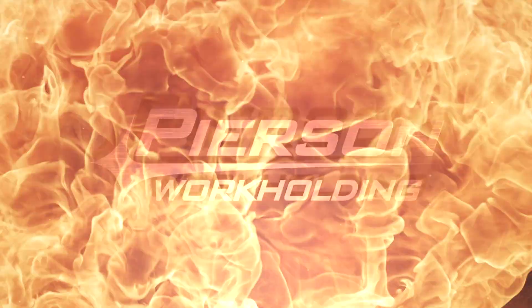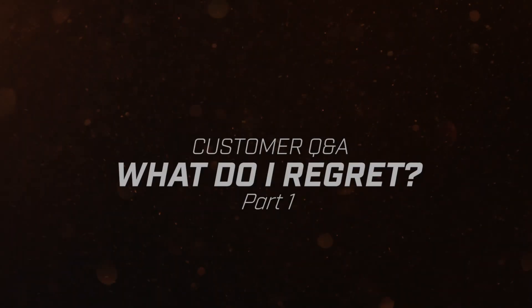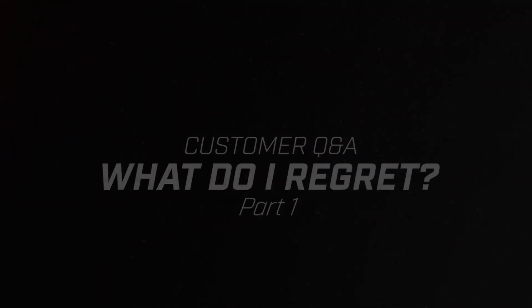Welcome back to another Pearson Workholding Q&A. In today's episode, I'm going to be talking about my biggest machinery and equipment purchasing regrets. It's been a while since we've done a Q&A. If you're new to the channel, this channel is dedicated to workholding, machinery, CNC machining, and educating about lean and business practices. This is our Q&A series where I take questions I get on a regular basis and answer them here for your benefit.